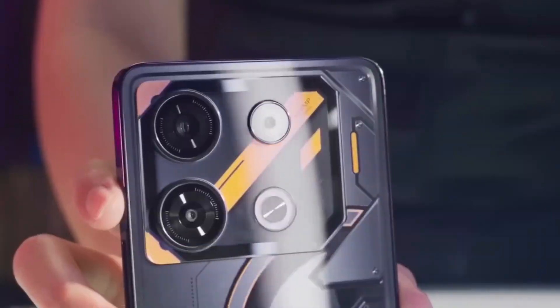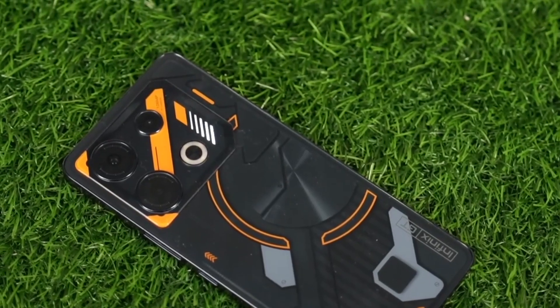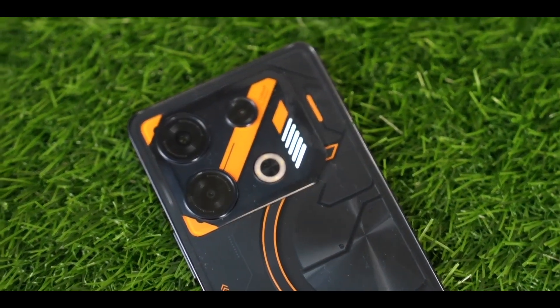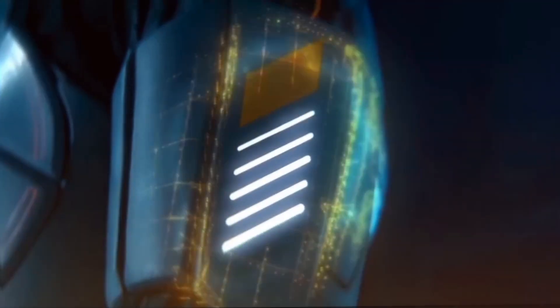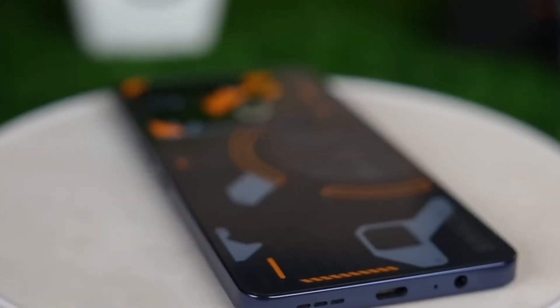Design: The new GT10 Pro was designed with the intention of meeting the requirements of younger gamers who are looking for a gaming experience that is both economical and impressive. The design of the Infinix GT10 Pro, which was influenced by Cyberpunk, is one of the characteristics of the device. During gameplay, the GT10 Pro is likely to dazzle anybody it comes in contact with, thanks to its Cybermecha details and customizable LED indications.